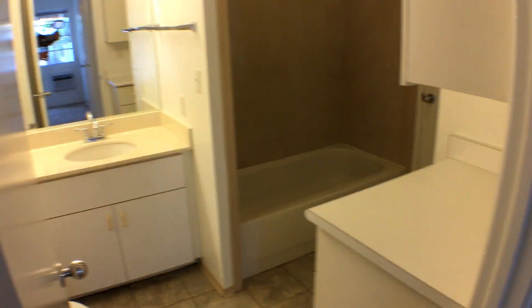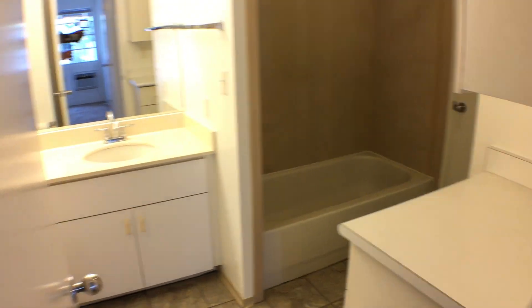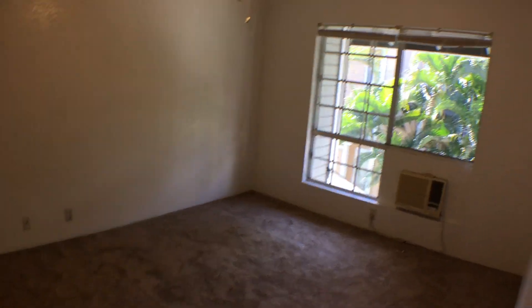Then we have the bathroom. The unit does have a washer and dryer in the unit.